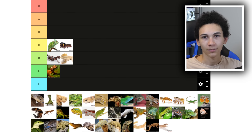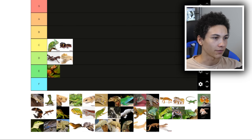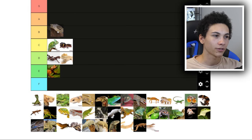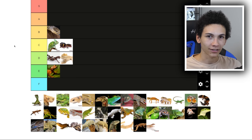Blue tongue skinks, however, I actually like more than beardies, but not as much as other lizards necessarily. Olive is my personal favorite — I really like her, she's really cool. I've gotten along well with her, and I think blue tongues make great pets. So they're going to B — the highest on the list so far.